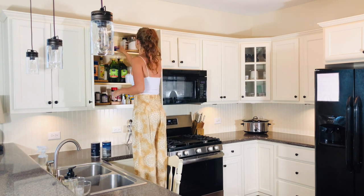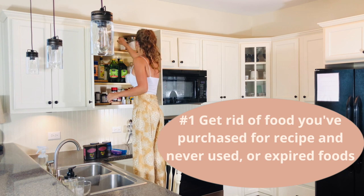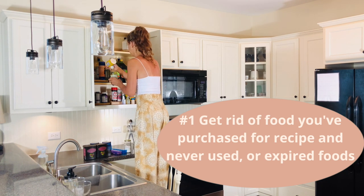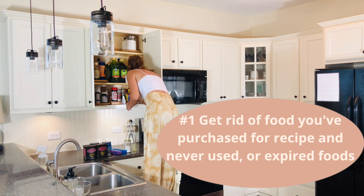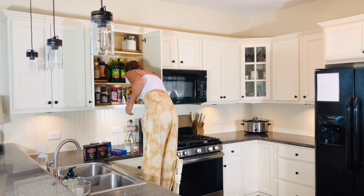What I'm doing here is looking for any food or items that I have purchased for a recipe that I've never gotten to, or compulsively bought. I'm also looking for expired foods and items I just no longer use or need.